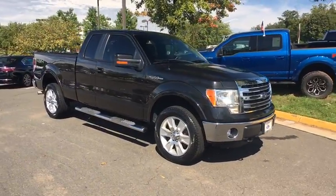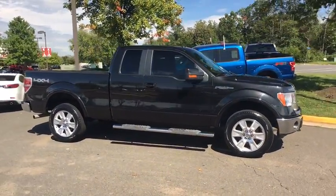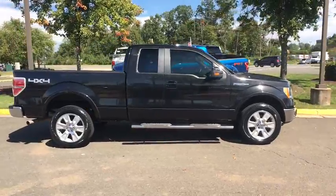This vehicle has less than 55,000 miles. Here are some of this vehicle's great options: power passenger seat.